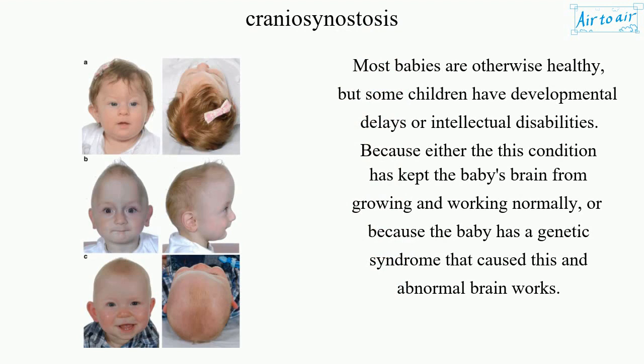Most babies are otherwise healthy, but some children have developmental delays or intellectual disabilities — either because this condition has kept the baby's brain from growing and working normally, or because the baby has a genetic syndrome that caused this condition and abnormal brain development.